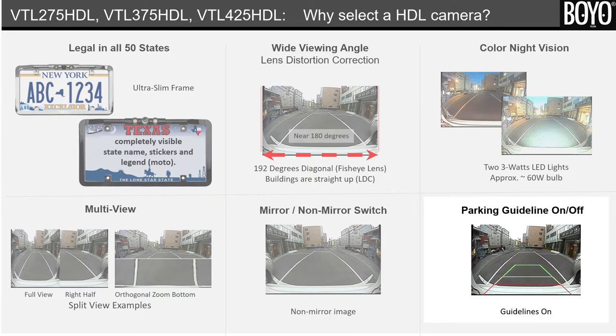Sixth, guidelines on and off switch. It gives a driver the preference to see or not see the parking guidelines.